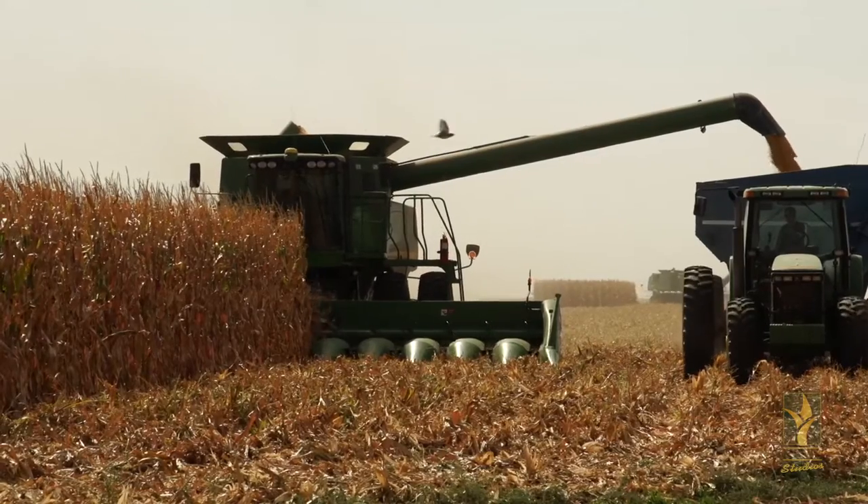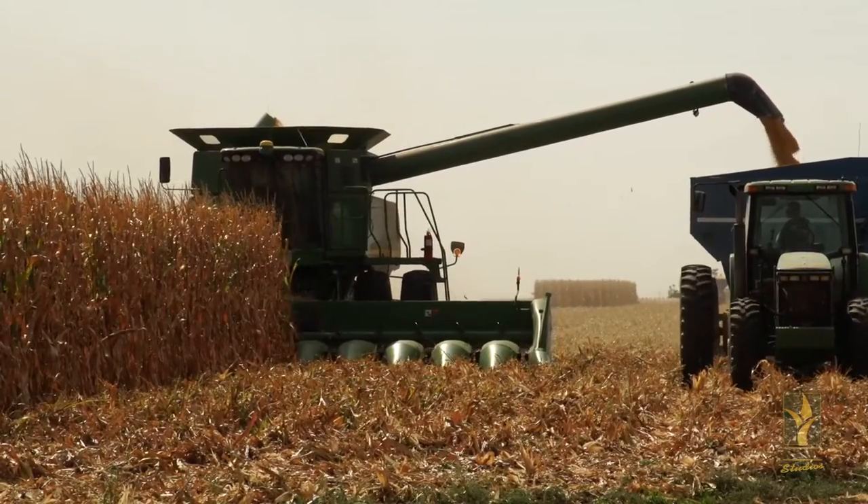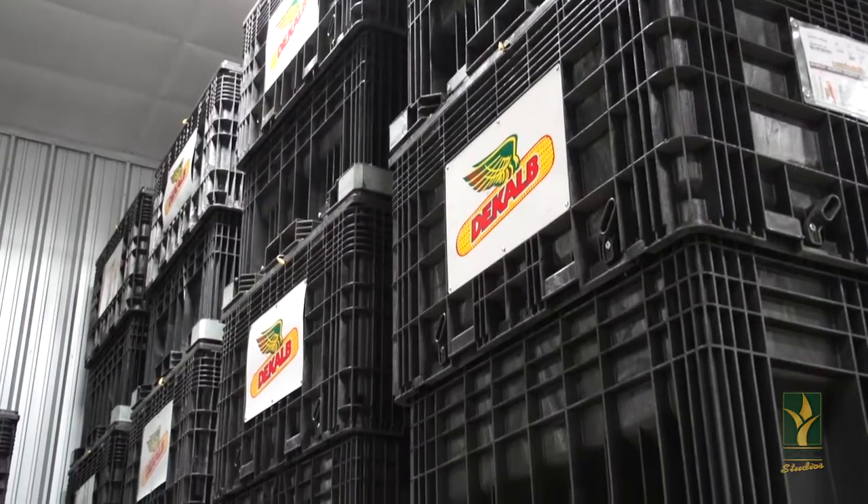Another benefit of buying your seed from the Garden City Co-op is I will sit down with you and go over every circle to make sure we place the right DeKalb product on the right acre, and that will ensure that we work harder to get you the best results for your next season.